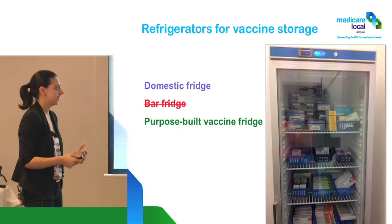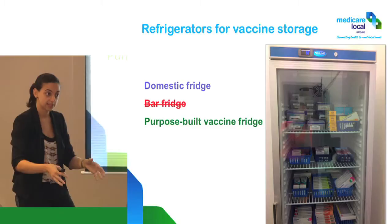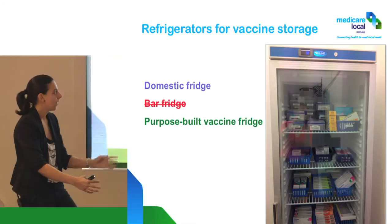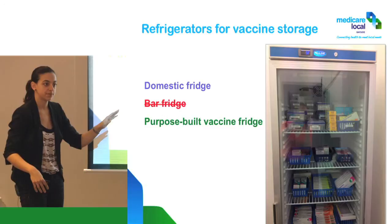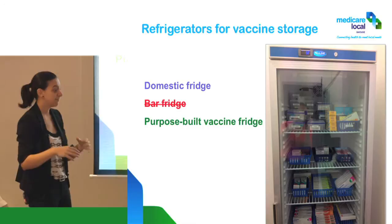How many shelves do they have? That varies depending on the size. Smaller ones may have three shelves, taller ones might have five or six. With purpose-built fridges you can use every shelf. Whereas with domestic fridges you can't use the bottom, and you shouldn't use the top if there's a freezer there. So even if it's the same physical size, you get more usable storage space.